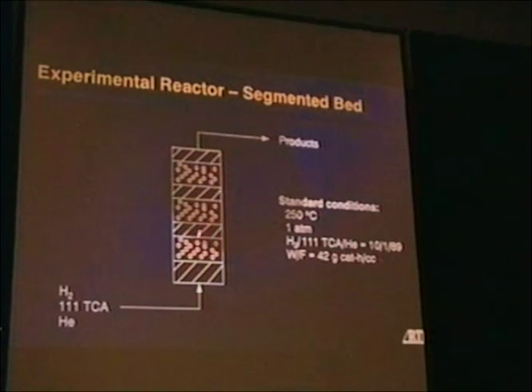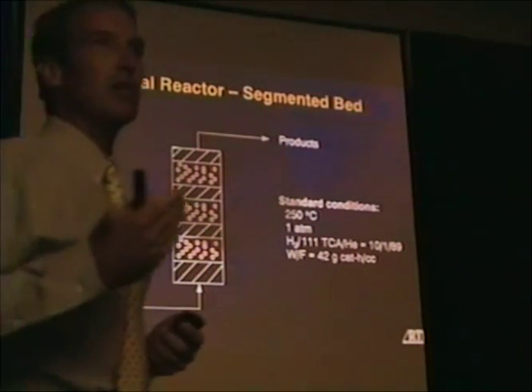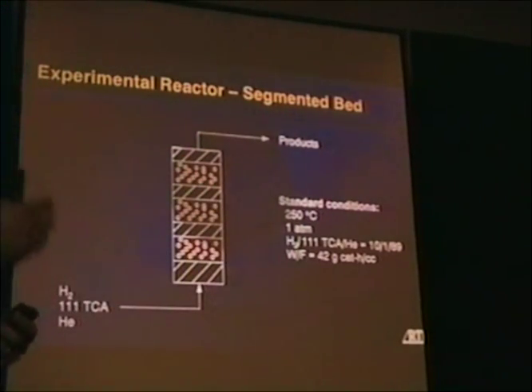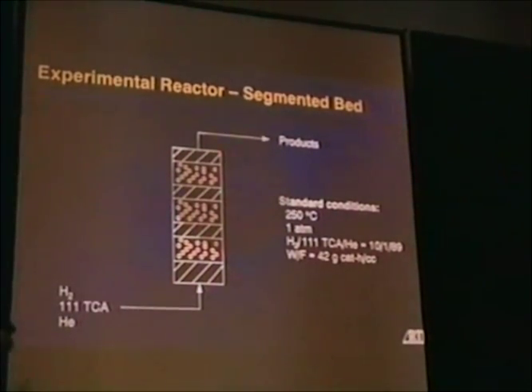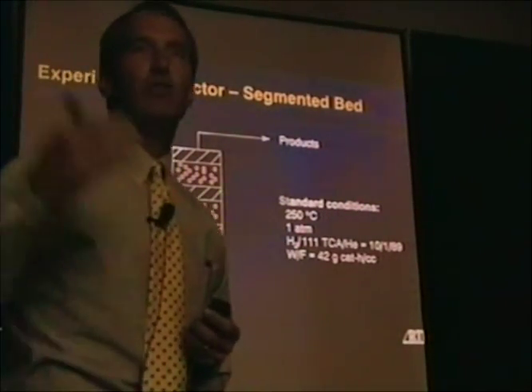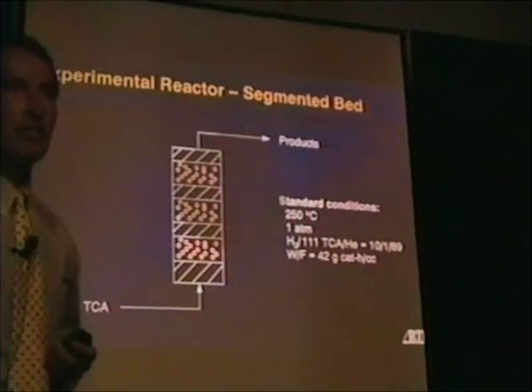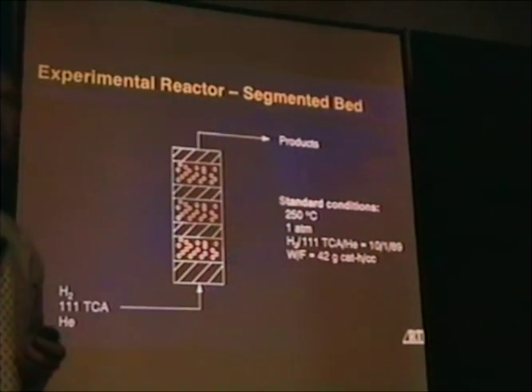The purpose of this was to follow the deactivation by post-reaction analysis of each of the segments of the bed, looking at things like coke content, initial activity, surface area, acidity, and basicity. By looking at how the deactivation wave makes its way down the bed and how those properties change, we could examine the deactivation process in more detail than we could otherwise.